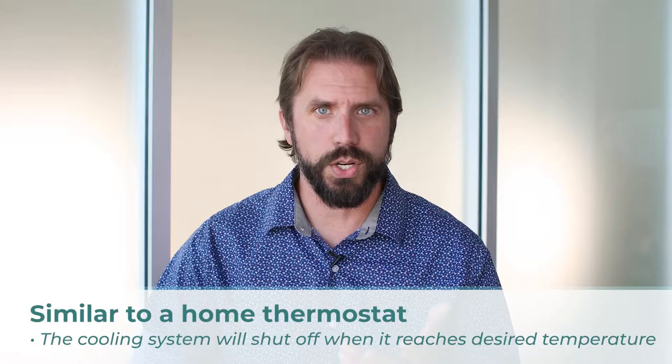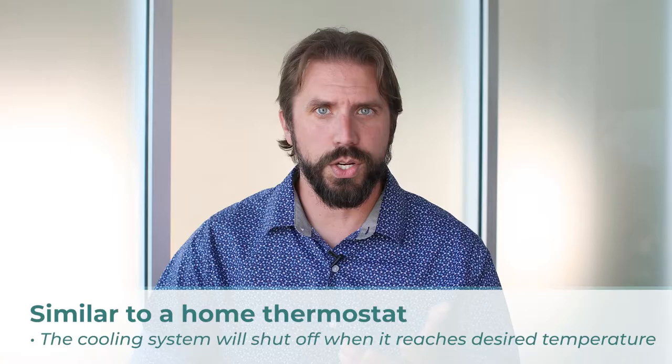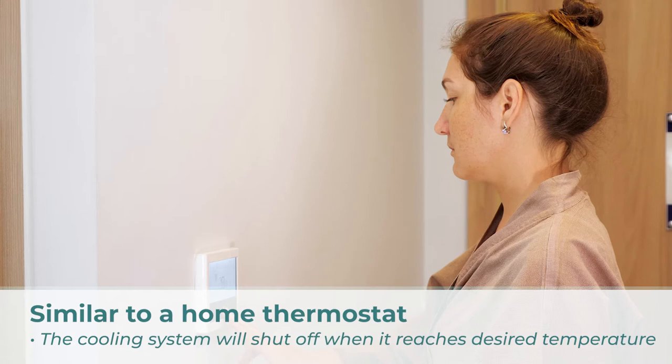Number one: start-stop cooling. This is something similar to your air conditioning at home, where you have it set to a certain temperature and once it gets to that temperature the system shuts down. The same goes for the reefer trailer — it's going to cost you far less because the system doesn't have to continually run.